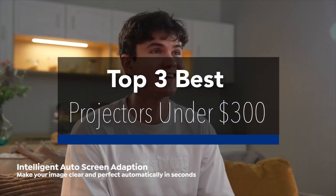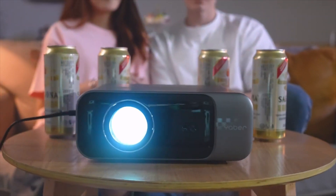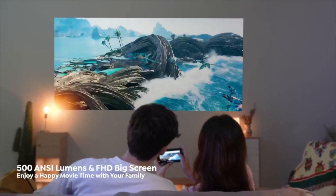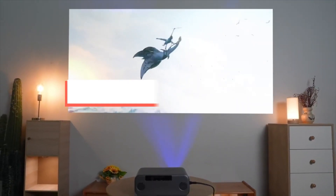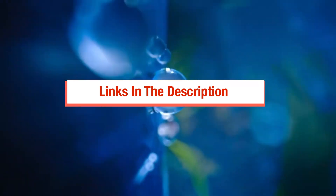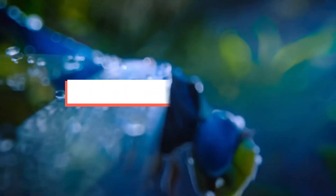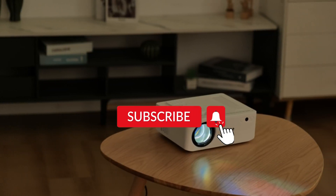These projectors offer impressive image quality, connectivity options, and user-friendly features, making them excellent choices for both entertainment and professional use. We have included links to these products in the description box below for your convenience. If you find this video helpful, please don't forget to hit the like and subscribe button to stay updated with our latest content.